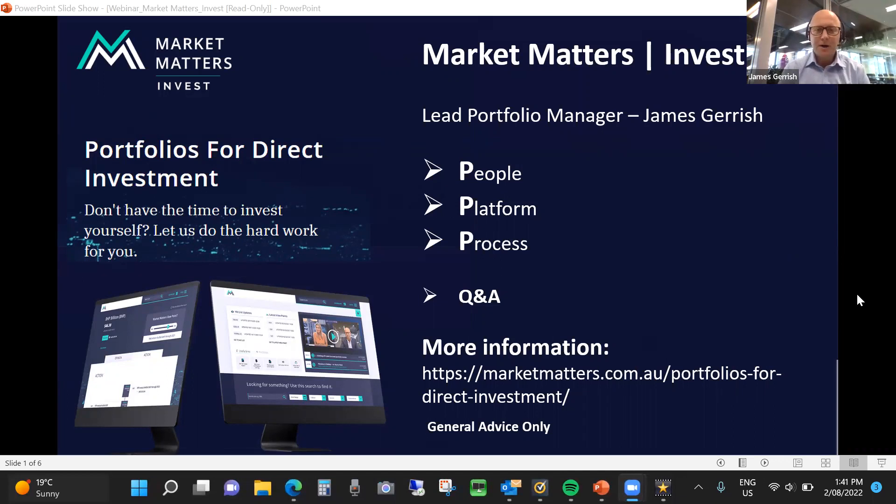Hello and welcome to today's webinar. My name is James Gerrish. I'm the Lead Portfolio Manager for Market Matters Invest, which we're going to be launching today. I'll be running you through all the details of our new investment platform. Today's webinar is going to briefly outline what Market Matters Invest is, how you can potentially invest in it, who are the people behind it, what the platform does, and what the process is to get started.